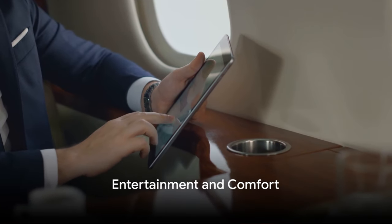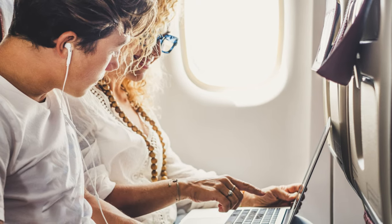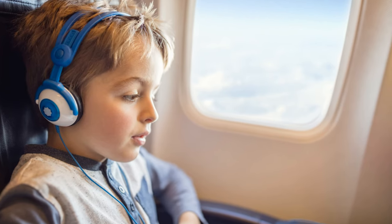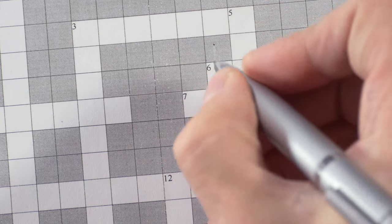All right, you're seated comfortably and have your snacks ready — but what's next? Let's talk entertainment and comfort. Ever noticed how quickly time flies when you're engrossed in a good book or a captivating movie? That's why it's a smart move to bring your own entertainment. Load up your tablet with your favorite shows, movies, or e-books, or if you're more old school, pack a paperback or a crossword puzzle.